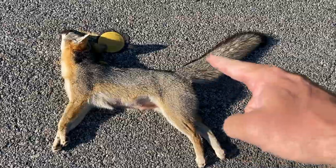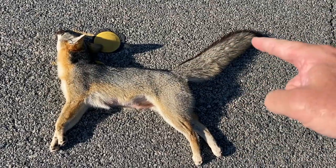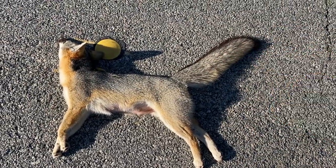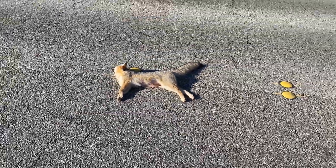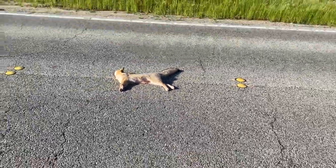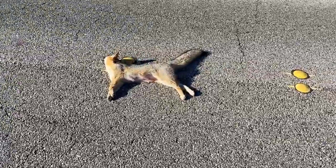So it's not a red fox. We have black on the back of the tail as opposed to black on the tip, and other morphologies. This is an adult gray fox.